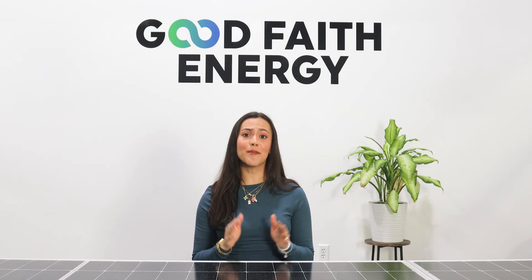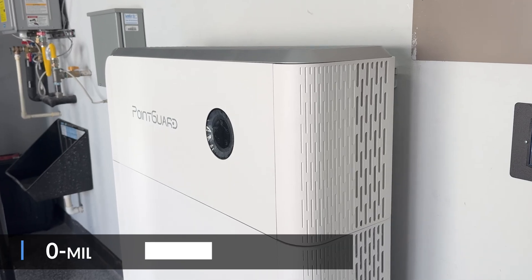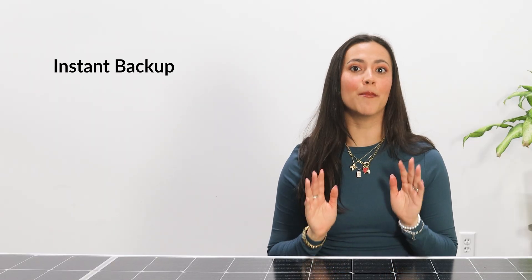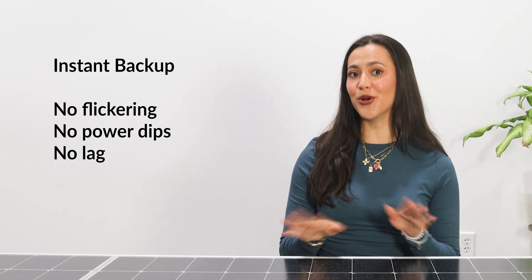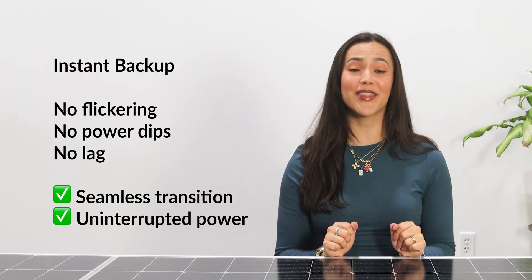Seamless backup with zero power disruptions. Unlike many other battery systems, the PointGuard home battery has a true 0-millisecond load side disruption, meaning instant backup the moment the grid goes down. No flickering lights, no power dips, no lag — just a flawless transition that keeps your home running without interruption.